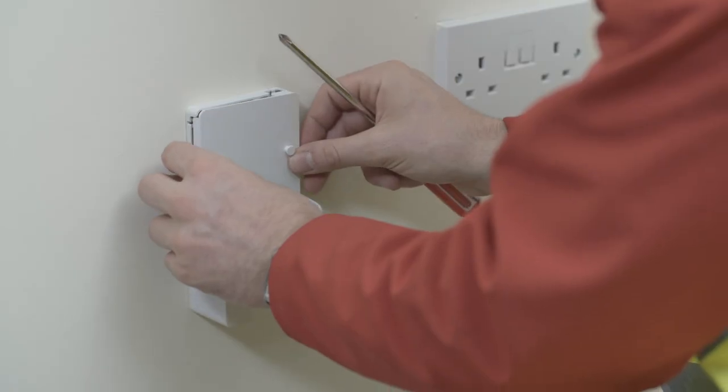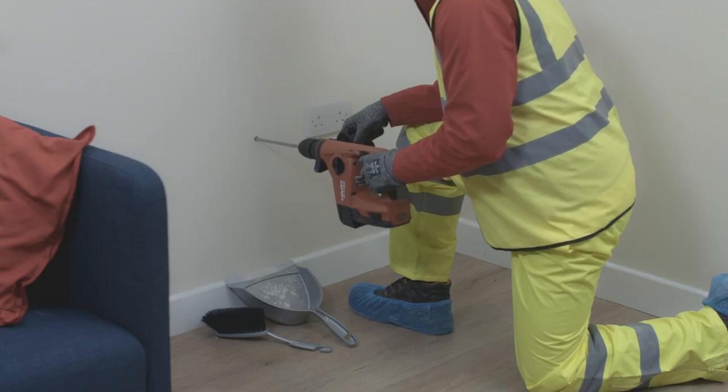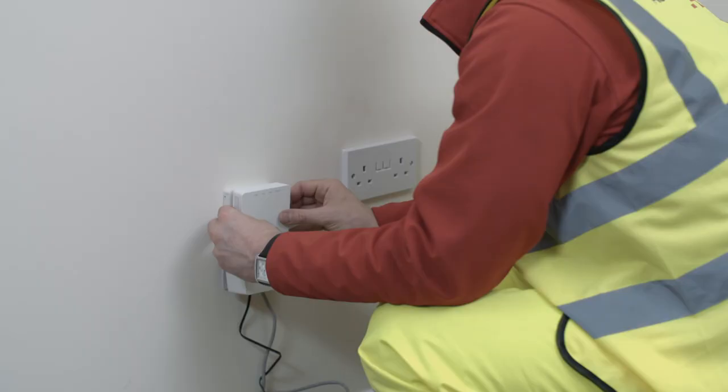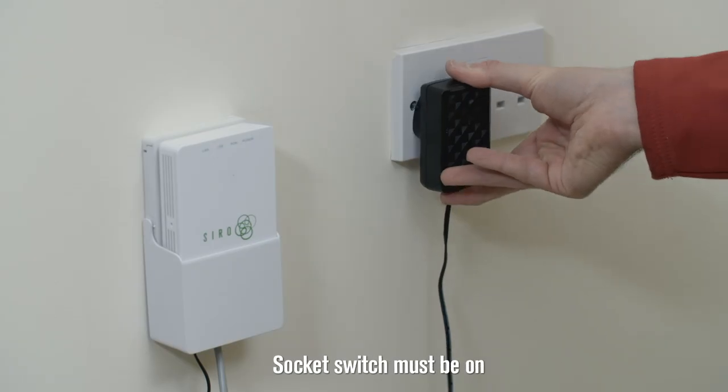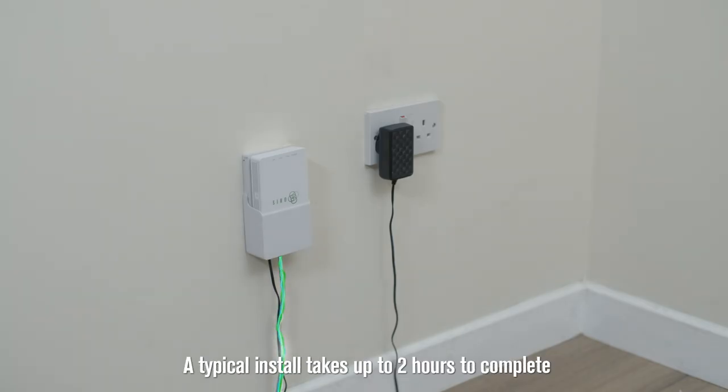Inside the house, the engineer will agree with you where to install the internal connector box. Some minor drilling is involved and some cabling depending on where you'd like your modem. Positioning of the internal connector box is based on access to an electricity socket and the external connector.